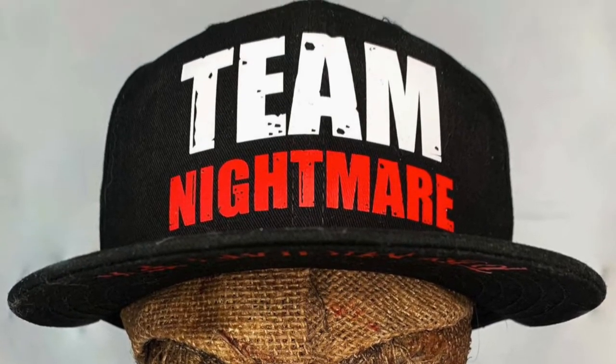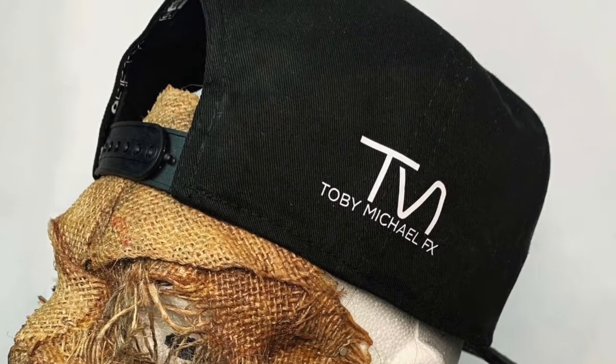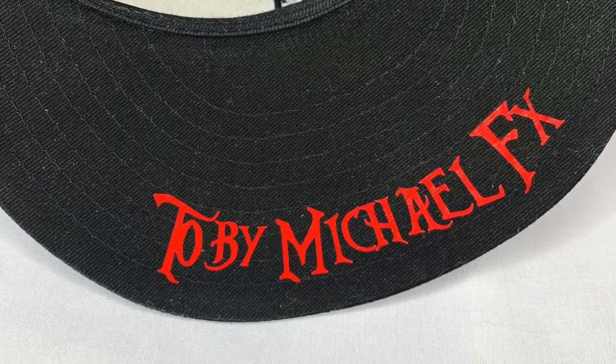Now for me, with the new merch — first off, gotta have a snapback. It says 'Team Nightmare' on the front, it's got the Toby Michael FX logo on the side, and then Toby Michael FX is on the brim. I had to do a snapback because that's what I wear all the time. I'm really excited with the way they turned out — I love them.